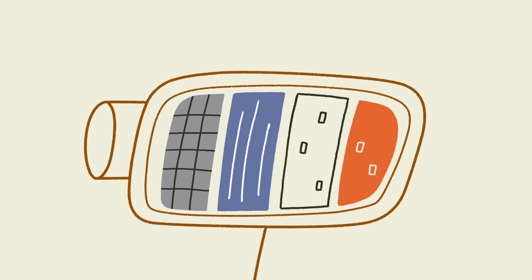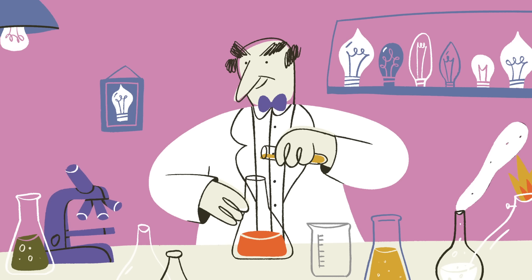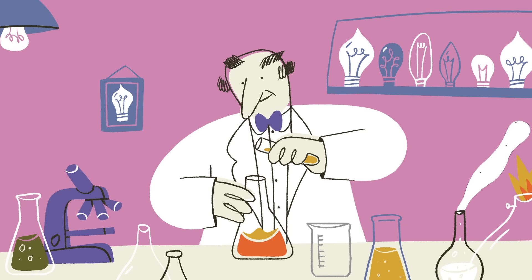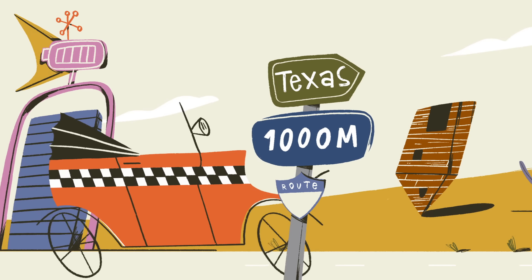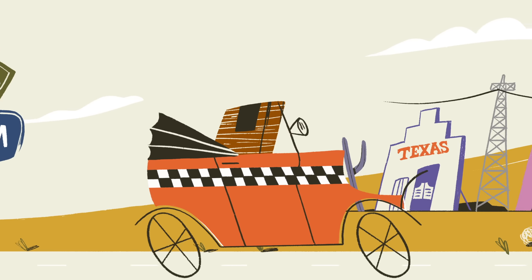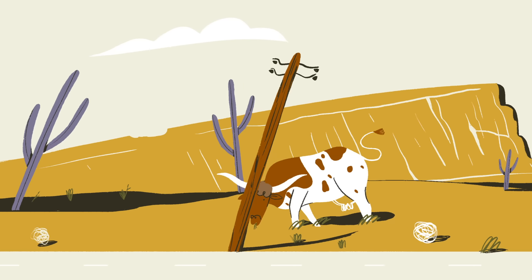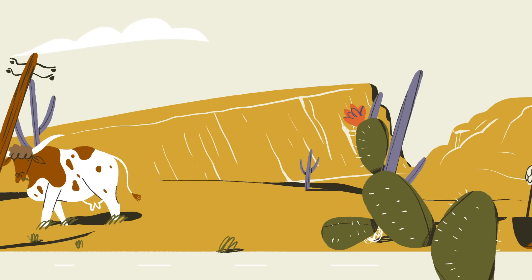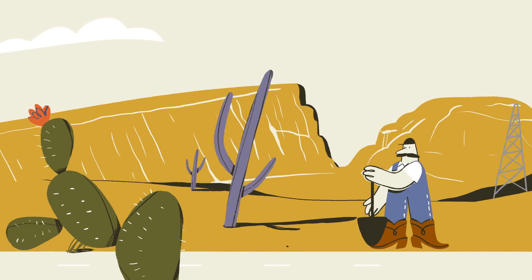But electric vehicles had one major problem: batteries. Early car batteries were expensive and inefficient. Many inventors, including Thomas Edison, tried to build batteries that stored more electricity. Others even built exchange stations in urban areas to swap out dead batteries for charged ones. But these measures weren't enough to allow electric vehicles to make long trips, and at over twice the price of a gas-powered car, many couldn't afford these luxury items.